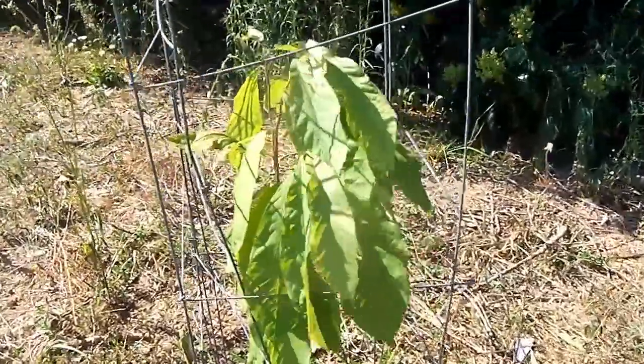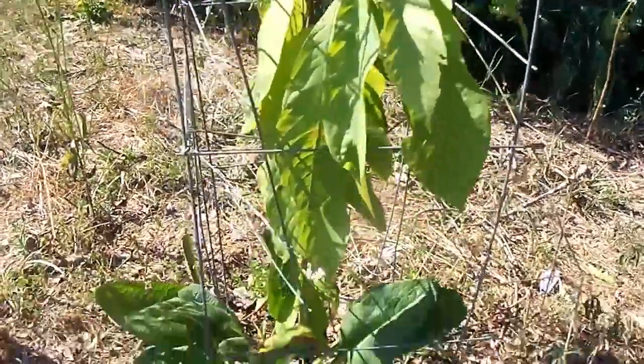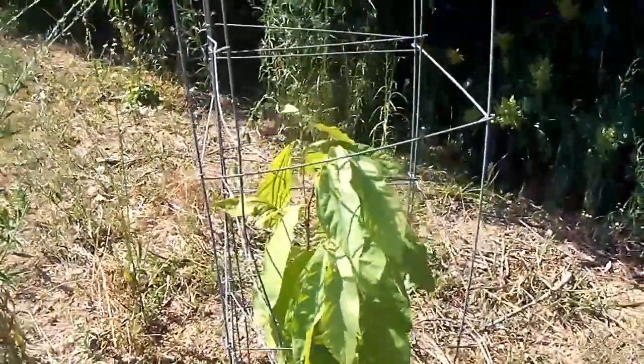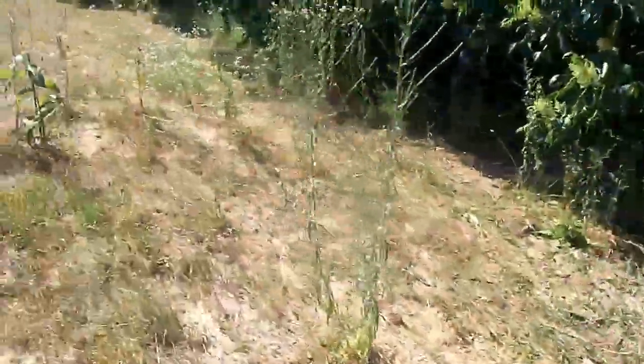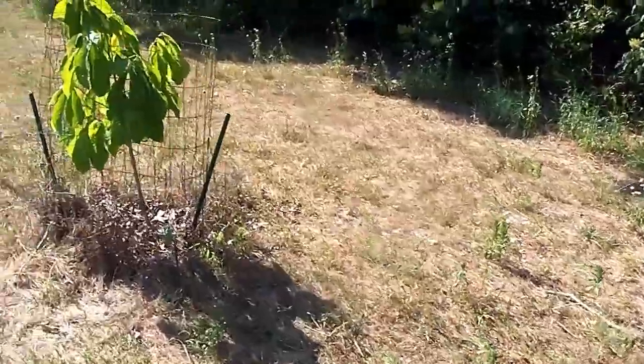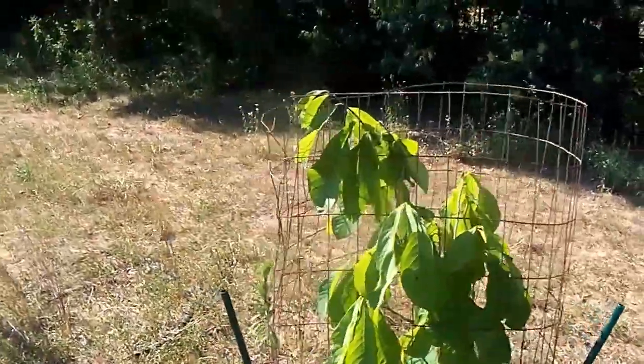Here at the beginning of the new orchard, we have three pawpaw trees. And I do have some comfrey down here at the base of this pawpaw tree. We are having to water these trees quite often now because we are just getting no rain at all. Let's move on into the new orchard now.